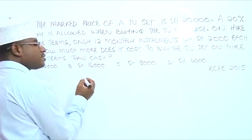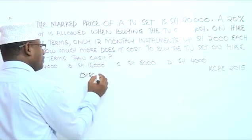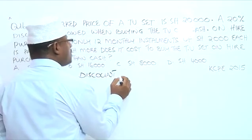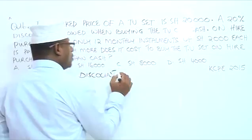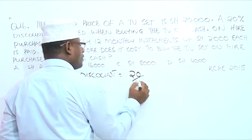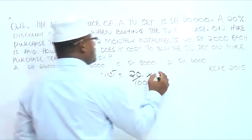First, what is the discount? The discount is 20% of the marked price. So, 20% multiplied by $20,000.